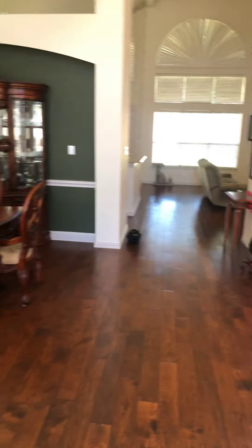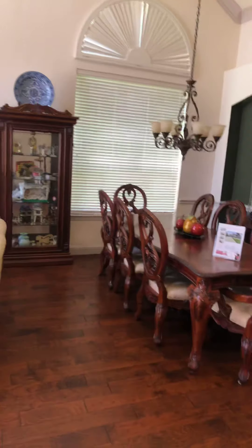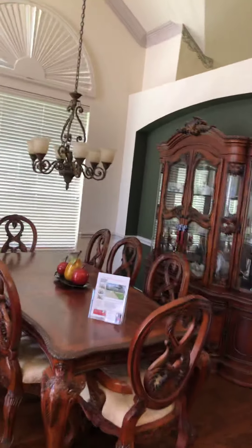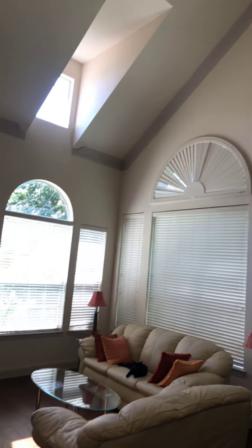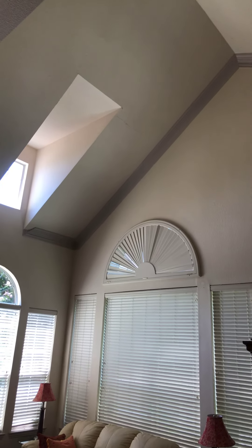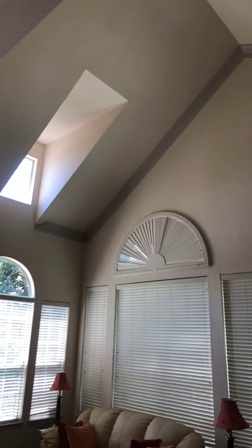Nice foyer. They've got a cat in here, but they're okay — doesn't smell like cat or anything. Beautiful hardwood floors, they go up the stairs too, which is really nice. To your right, you have like a little office. Turning, you have your stacked formals — your living area right here, formal living, and your dining room with nice crown molding. Nice high ceilings, crown molding all the way up. A little crack up there to the right of that opening, but nothing to worry about right now.